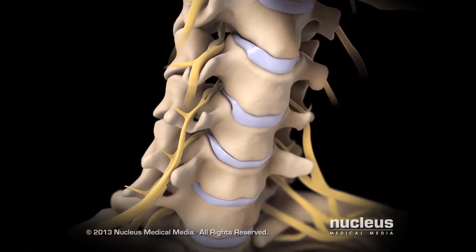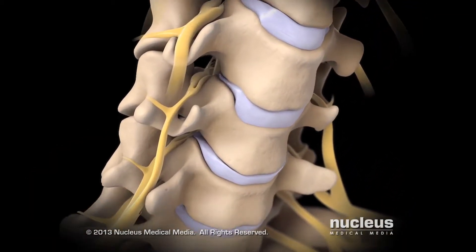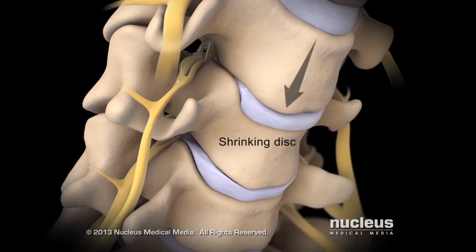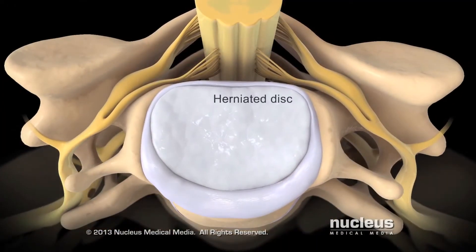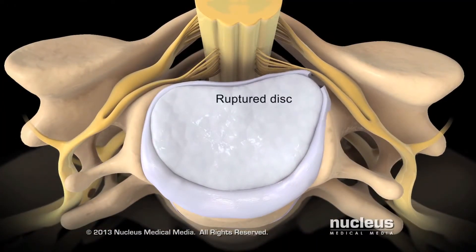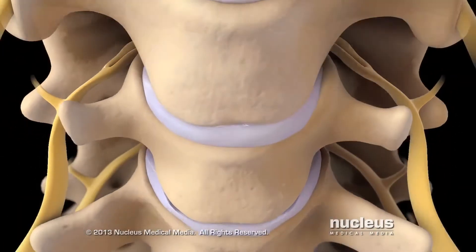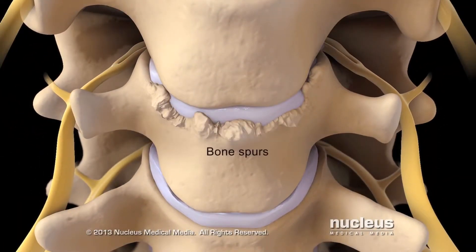Over time, your cervical spine may develop problems, such as a shrinking disc, a herniated or ruptured disc, or bony growths on your vertebrae called bone spurs.